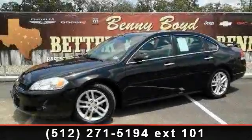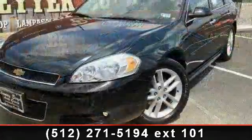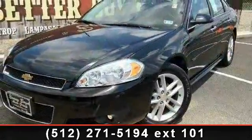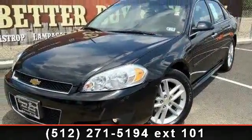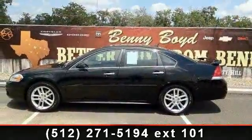Arrive in style with this 2012 Chevrolet Impala LTZ. If you are looking for a first-rate auto, this one could be yours today. This vehicle comes with a reliable 6-cylinder engine connected to a smooth shifting automatic transmission.